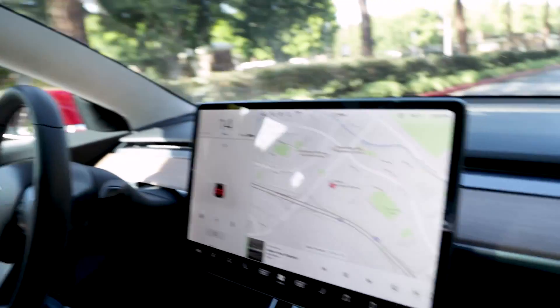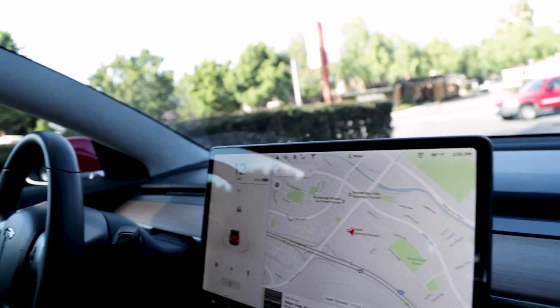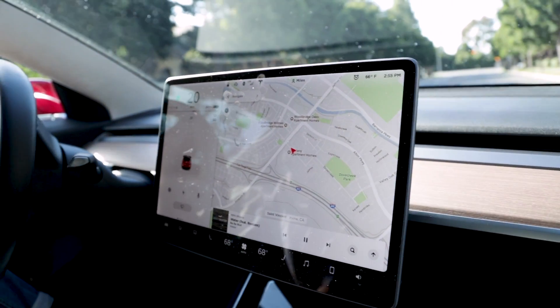Have you seen that movie Minority Report with Tom Cruise? Their cars in the movie are automated and he just gets in one and there's a really crazy chase scene even though it's automated, but the government's forcing him to go somewhere. This feels similar to that. If you look here guys, there's the dash and I'm used to seeing some sort of speedometer — exactly, that kind of stuff. And it's all on this crazy screen which looks like a computer screen. It is very much a computer screen but it operates like a smartphone.